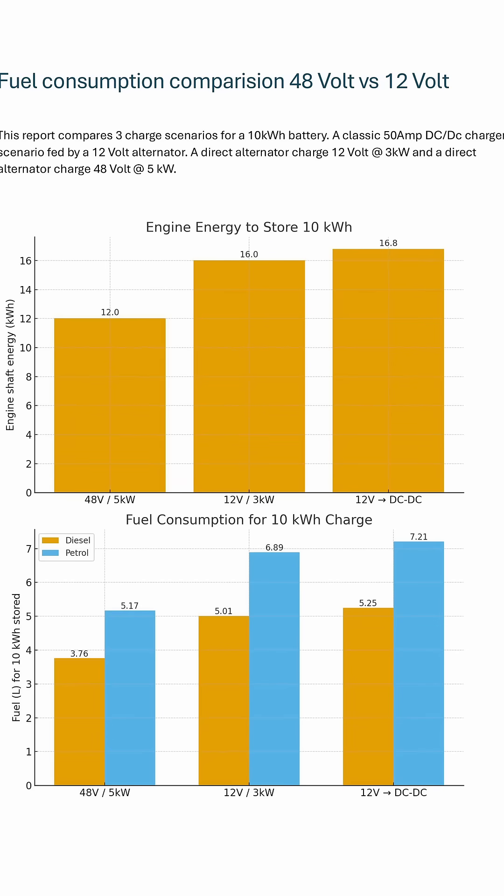As part of developing this 48-volt system, we were thinking: with charging over a shorter period of time, you save fuel because the alternator is working for less time. But the alternator is working harder because it's producing more energy. So what is the balance? The balance is it doesn't use more energy, because of the efficiency of 48-volt and the reduction in losses you get compared to 12-volt — and you're running it for less time.